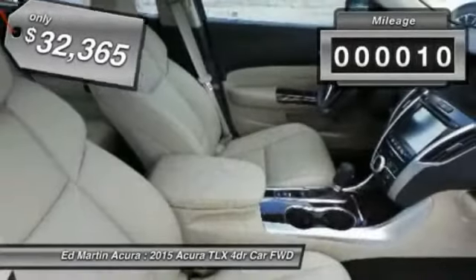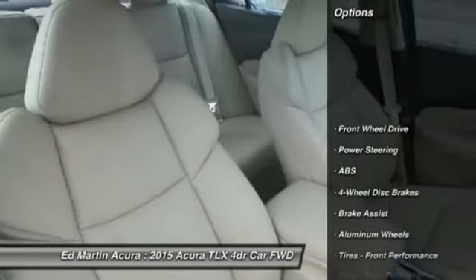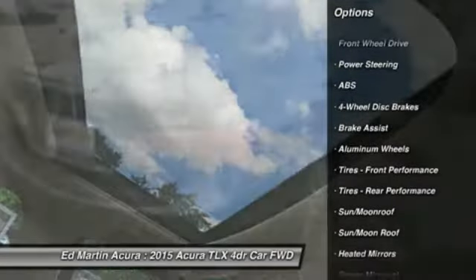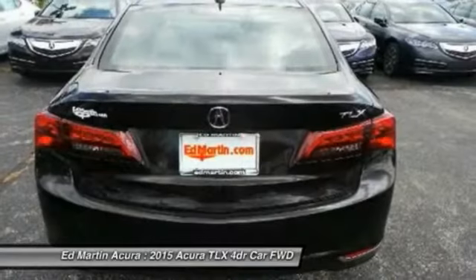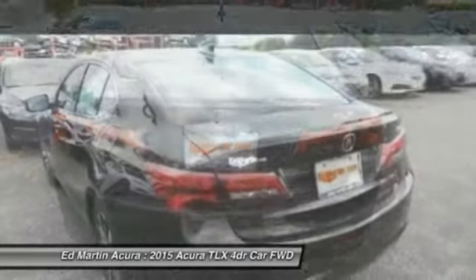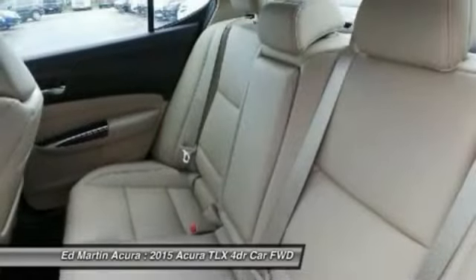This vehicle has less than 100 miles. Here are some of this vehicle's great options: keyless entry, power passenger seat, anti-lock braking system, steering wheel audio controls, Bluetooth, leather-wrapped steering wheel, moonroof, adjustable steering wheel, power steering, four-wheel disc brakes.